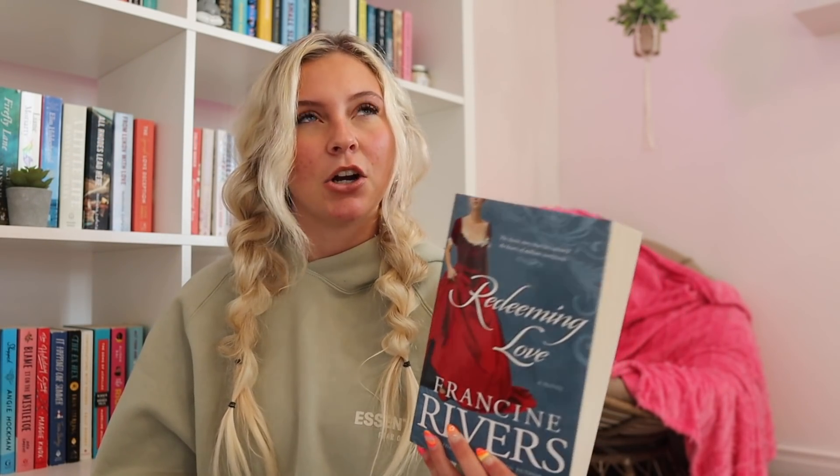Then we have The Summer I Turned Pretty series by Jenny Han. I actually read these books last year — about a year ago now — for the first time. But I want to give them a fair shot. These are going to be on my April TBR because I'm making a video about reading this series before the TV show comes out. I also want to reread them because I feel like I didn't give them a fair chance. Then we have Redeeming Love and The Masterpiece by Francine Rivers. Redeeming Love may make my April TBR — so many people have told me they love it. The Masterpiece would be more like May or June. That's all for the bottom shelf.